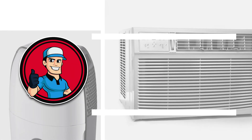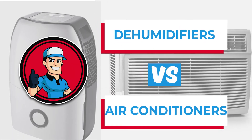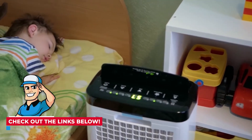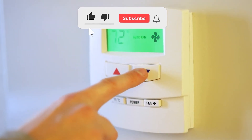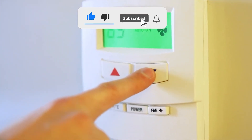There you have it! We hope we provided you with everything you wanted to know. If not, check out the links in the description to get more information or shoot us a message in the comments below. If this video was helpful, please press the like button and subscribe to our channel. Thanks for watching and we'll see you next time!